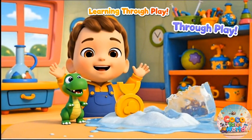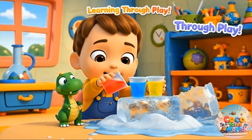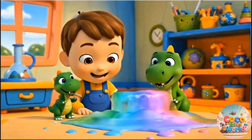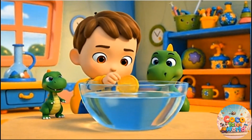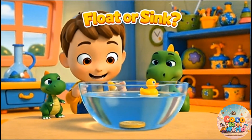Science is fun! Wow! Colorful water! Ice melts and changes color. Coin sinks down. Toy floats up.